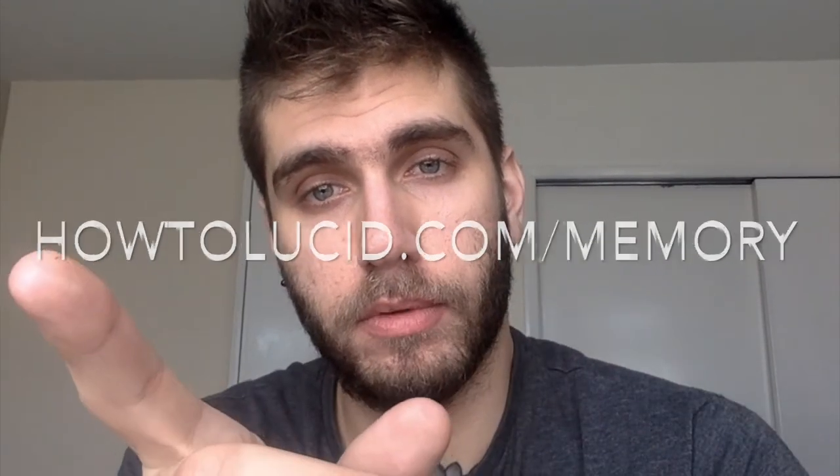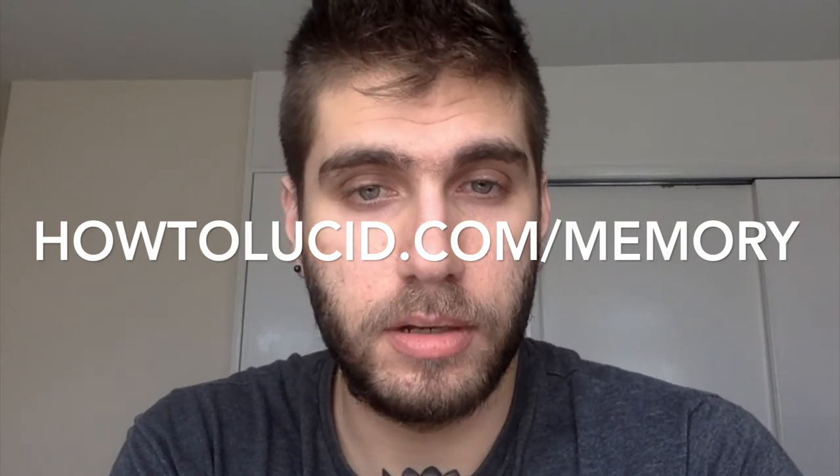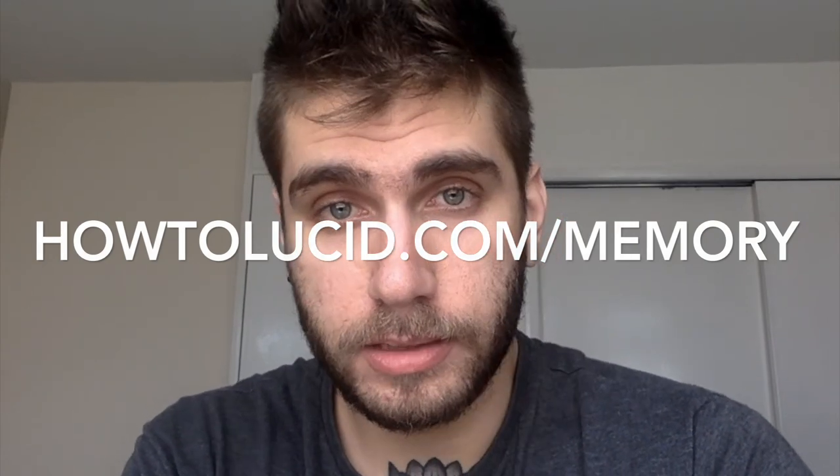There's a lot of information about the masterclass on the actual page itself, and I don't want to bore you. I just want to give my honest recommendation: the course does work, the techniques shown are very effective, and if you want to improve your memory it's definitely worth checking out. You can find more information using the link below or at howtolusa.com/memory.